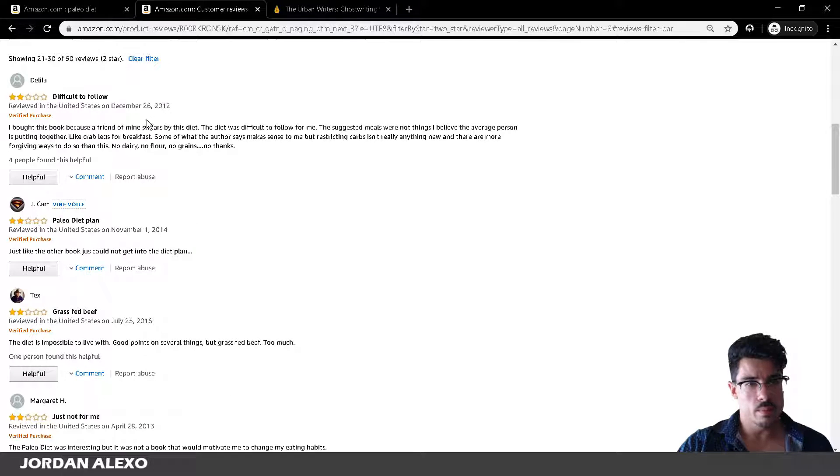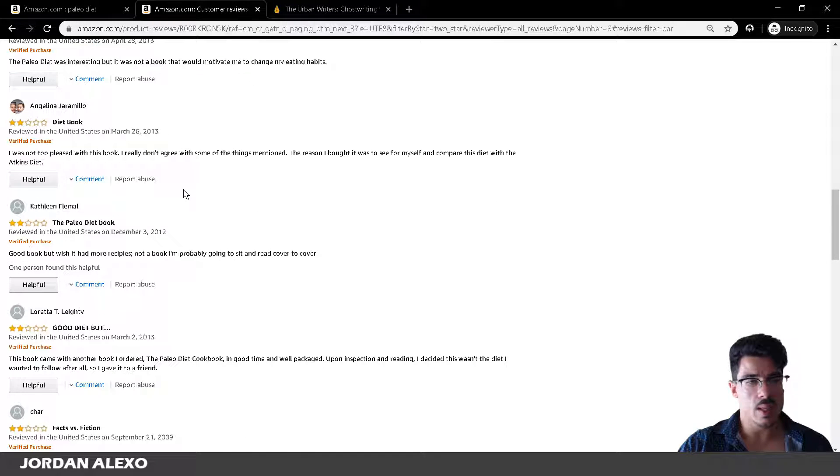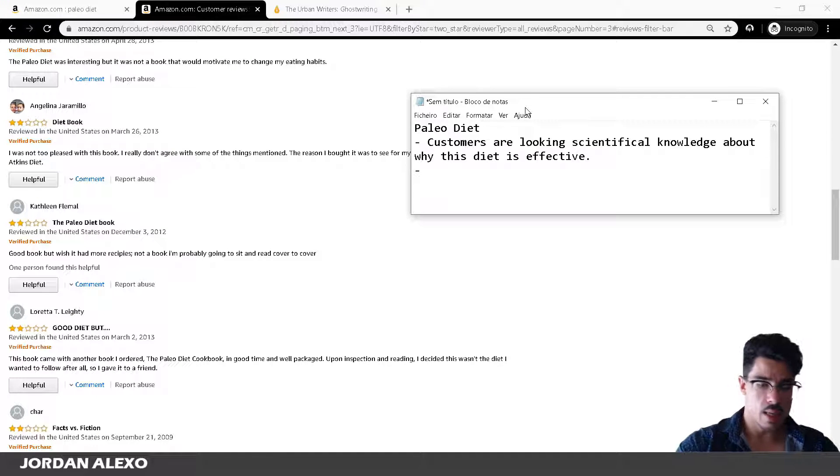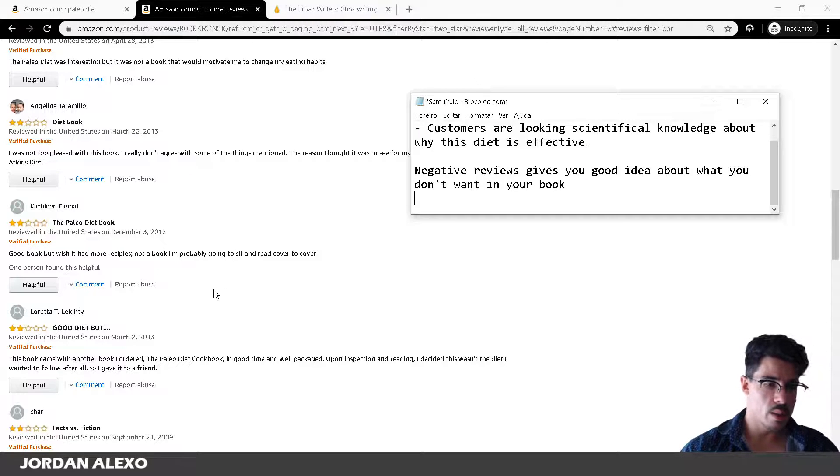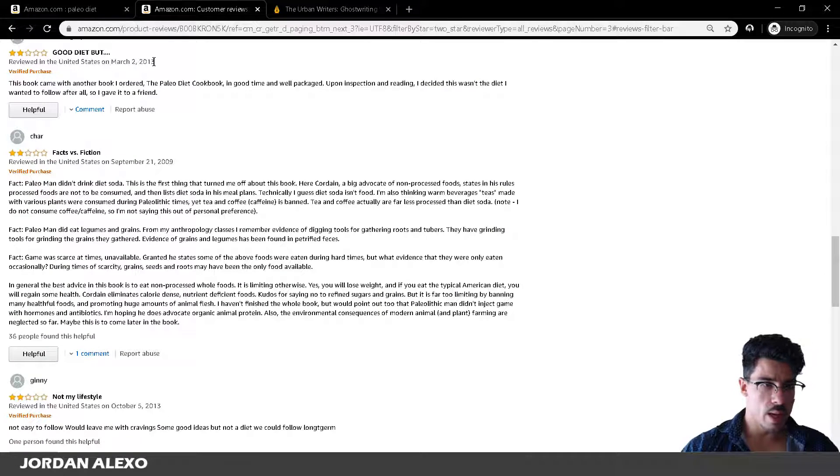So you go through the negative reviews. This will give you a good idea. The negative reviews give you a good idea about what you don't want in your book, while the positive reviews — three stars and above — will give you an idea of what is necessary for you to have inside of your book. This is what I do.